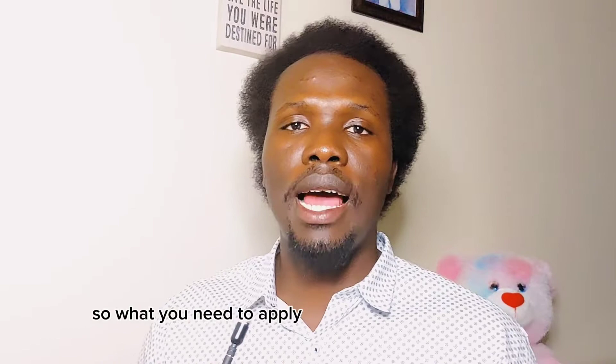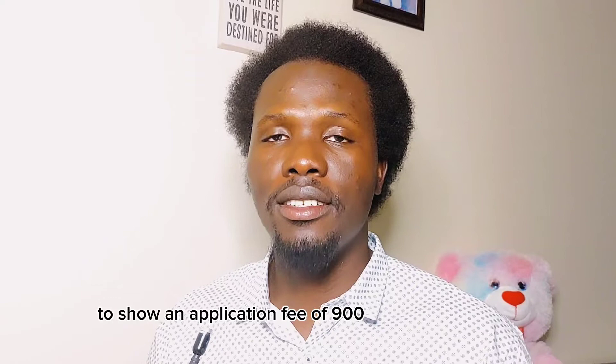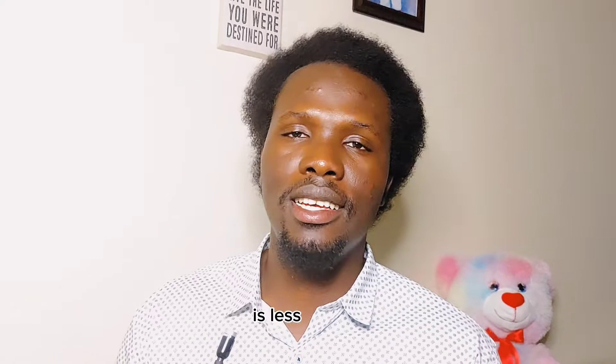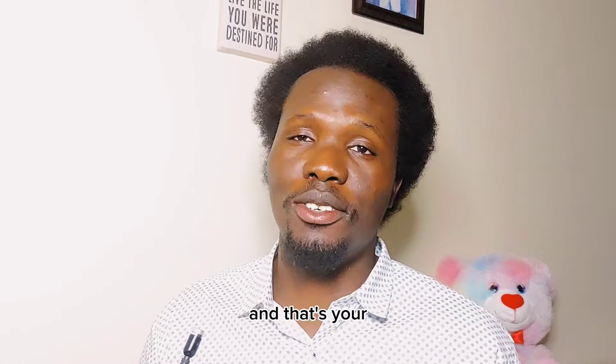What you need to apply is your high school diploma. If you are from Nigeria, your high school diploma is your WAEC. You also need to pay an application fee of 900 Korean won. In the US they use dollars, in Nigeria they use naira, in Korea they use won. 900 Korean won is less than one dollar — that's your application fee, and that application fee is not refundable.